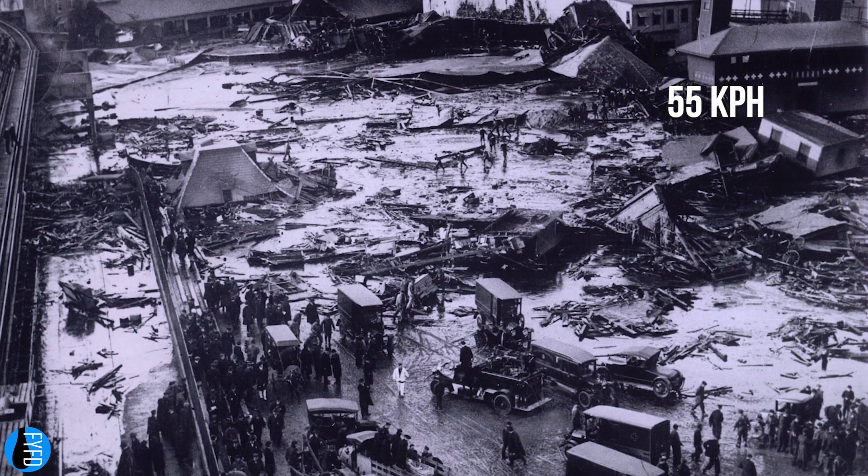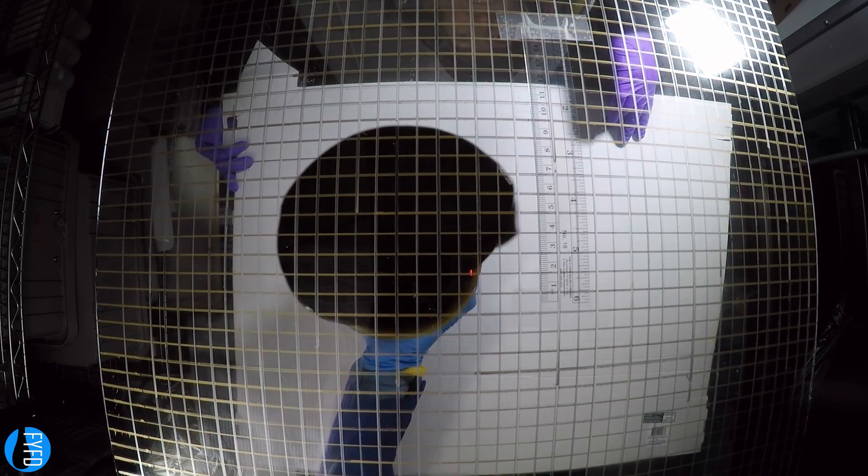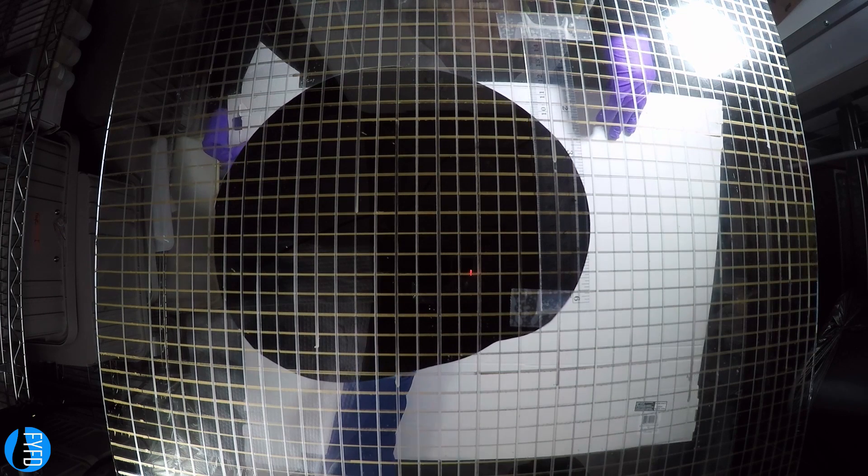Could molasses actually move that fast? Using those gravity current models, I calculated how fast the molasses in the tank could have moved, and sure enough, the predicted speed is about 55 kilometers per hour.